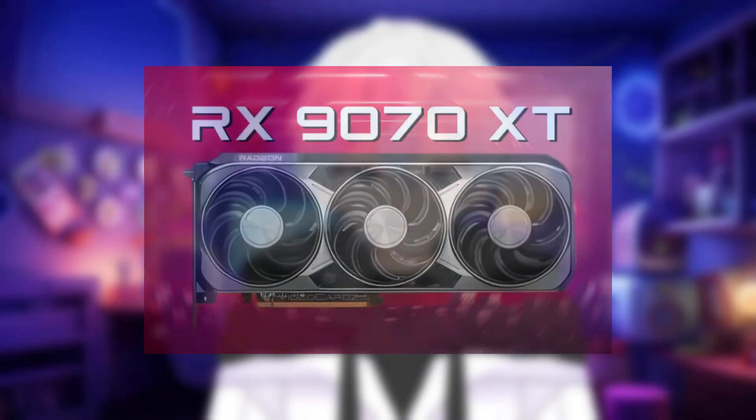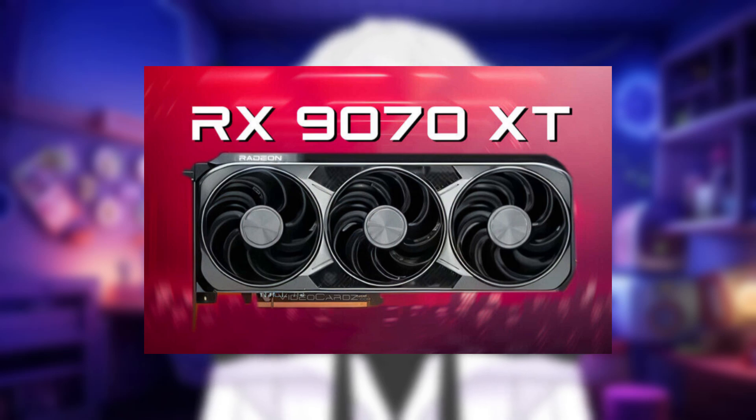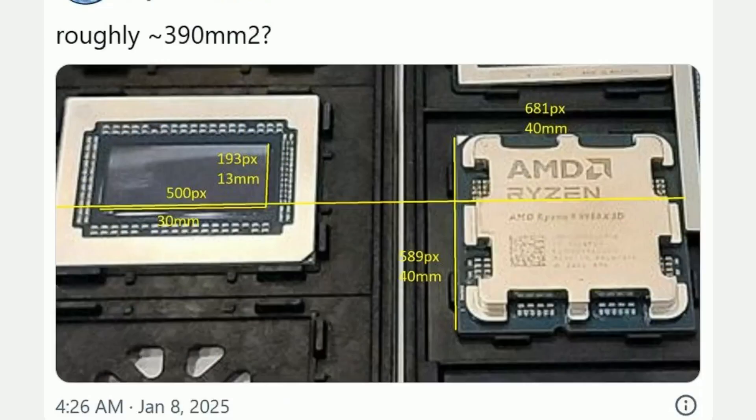Here is some amazing news about AMD's upcoming GPU, the RX 9070 XT. They just did something amazing that nobody expected and they defied every expectation. Because the size of their GPU, the actual die, is bigger than the RTX 4080 in size.